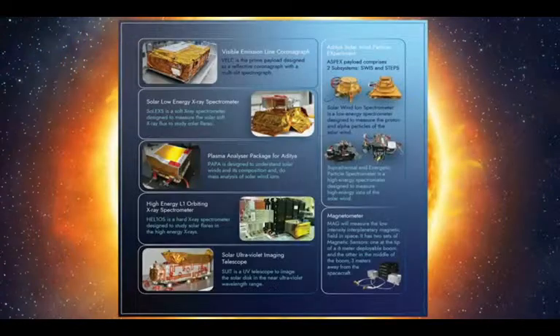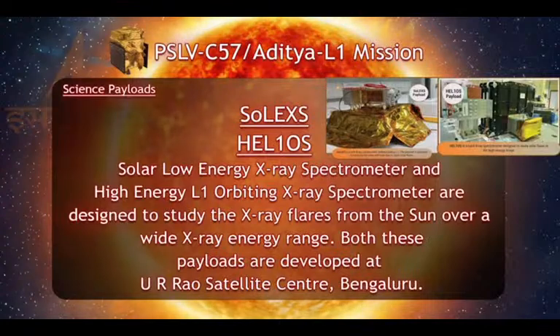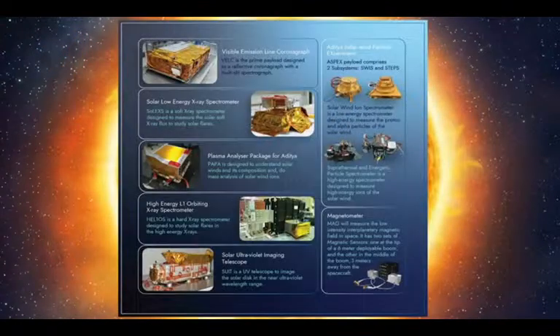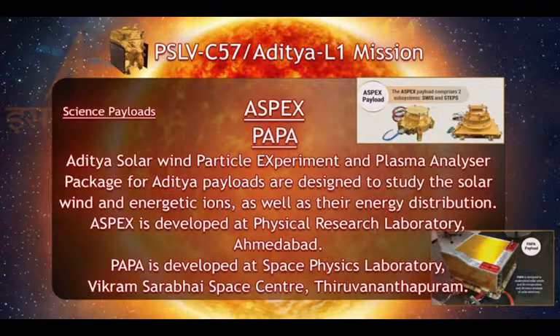The fourth payload is the High Energy L1 Orbiting X-ray Spectrometer, or HELIOS, developed by URSC. The fifth payload is a hard X-ray spectrometer designed to study solar flares in high energy X-rays. For in-situ observations, this is the Aditya Solar Wind Particle Experiment, or ASPEX, which comprises spectrometers to measure low energy particles and high energy ions. This payload is developed by the Physical Research Laboratory.